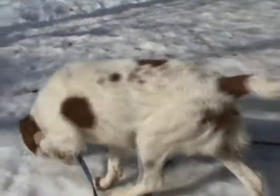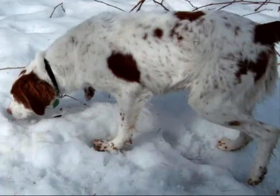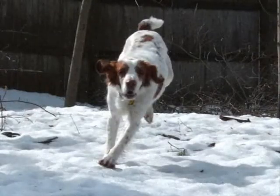These dogs can do it all. They can hunt, retrieve, and point, and they make great companions.